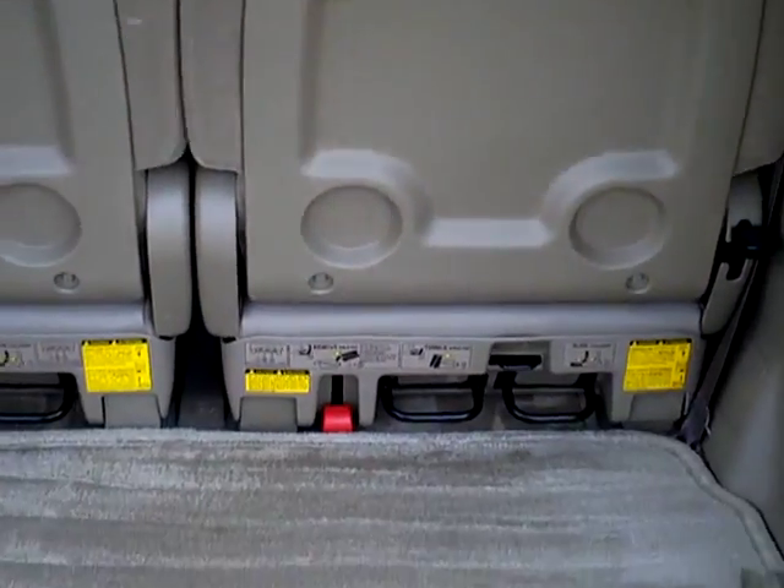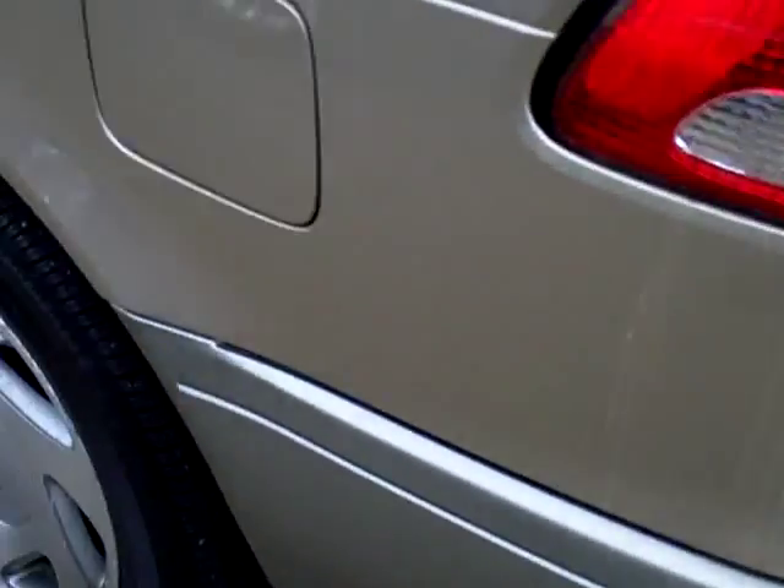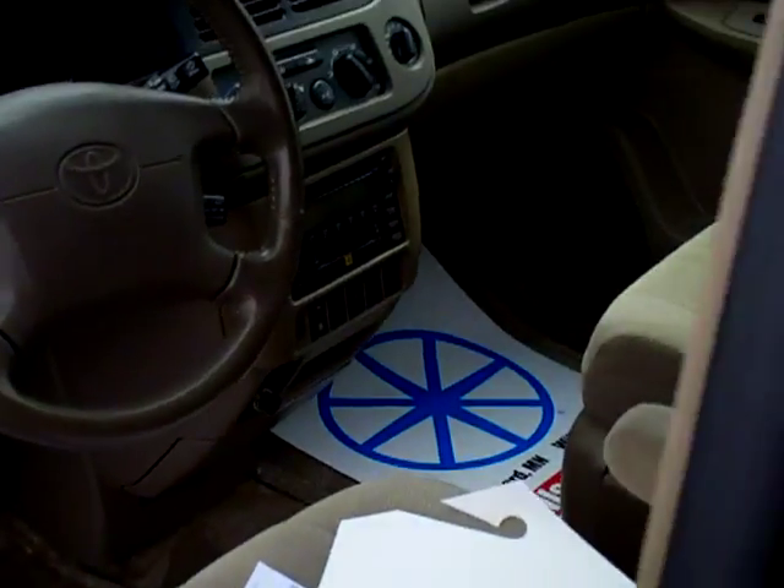Removable third row seats that fold down. Tires look brand new. About 149,000 miles on it. It's got a 3.0 engine in it.